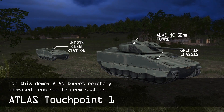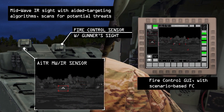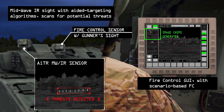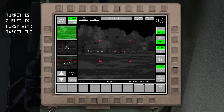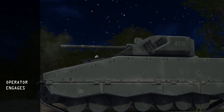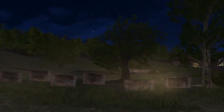ATLAS Soldier Touchpoint 1 is an initial demonstration to show the benefit of automation to target acquisition and fire control systems. The objective ATLAS system includes third-gen FLIR optimized for rapid aided target acquisition, on-the-move target engagements, and hand-off and receipt of targets to the battlefield network.